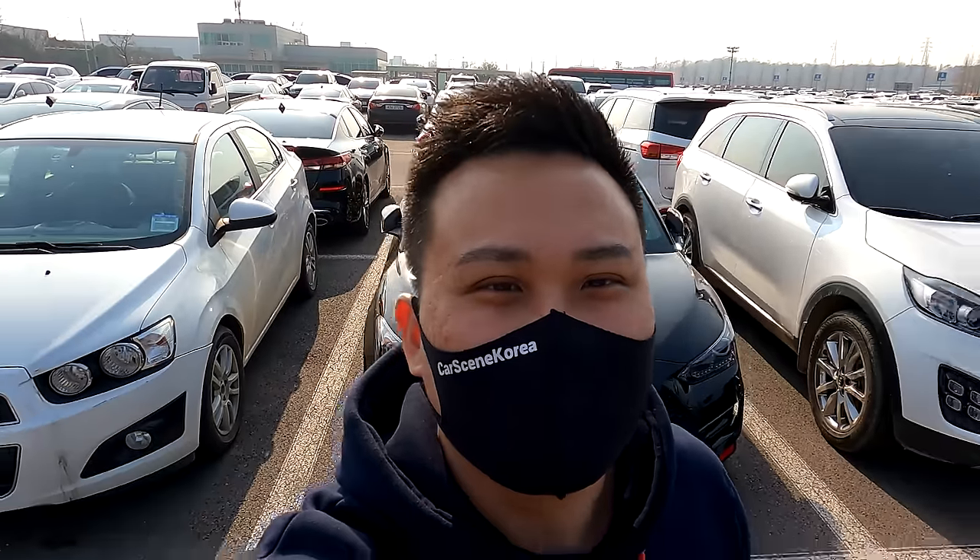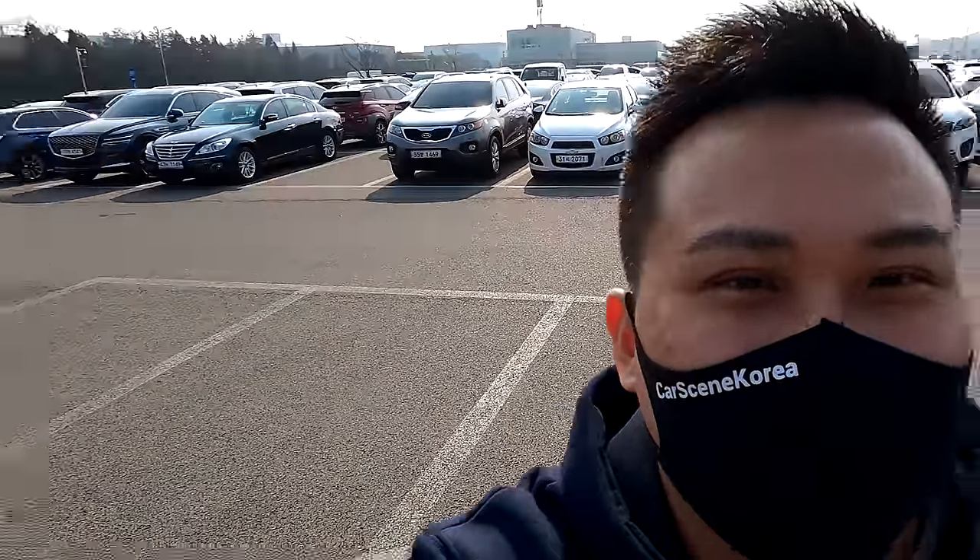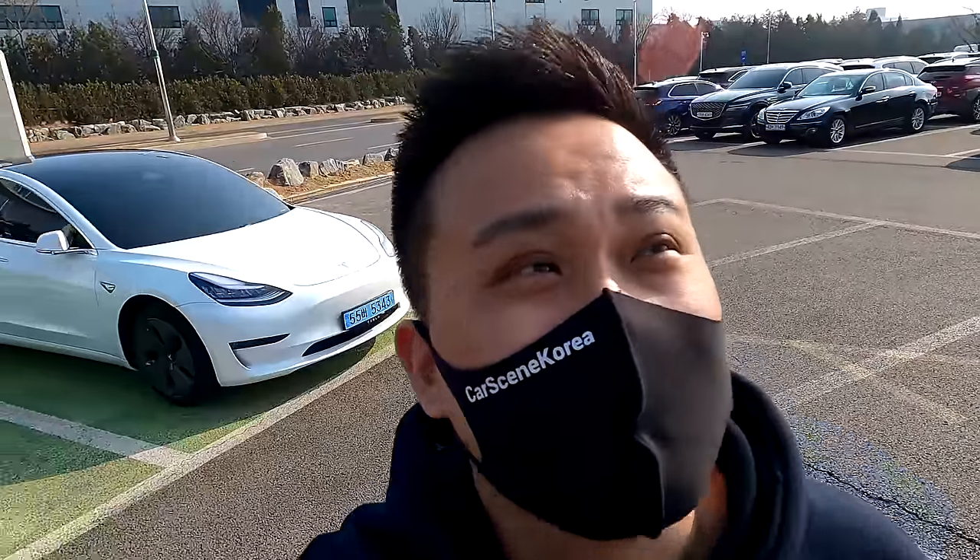Welcome to Car Scene Korea. I introduce newly released Genesis, Hyundai, and Kia cars, and I am at an EV charging station.